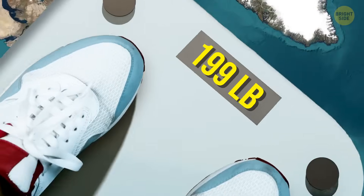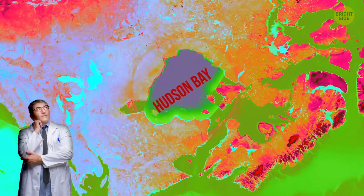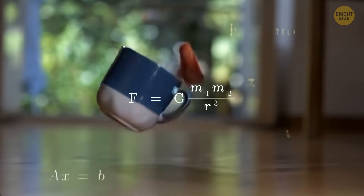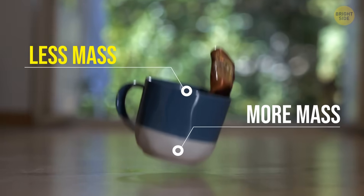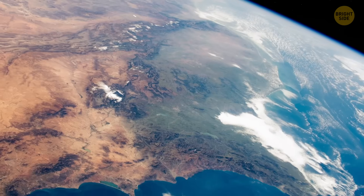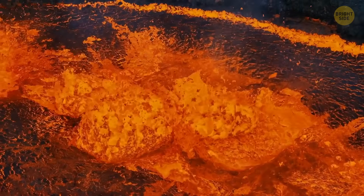Researchers first discovered this weird difference in the 1960s when they were mapping Earth's gravity. Gravity is linked to mass — the more mass there is, the stronger the gravity. And since Earth isn't shaped perfectly like a ball but is slightly squashed at the poles and bulges at the equator, its mass isn't spread out evenly. The first of two main theories to explain the Hudson Bay mystery has to do with magma.